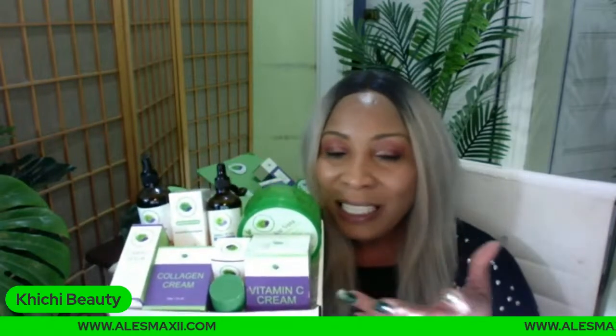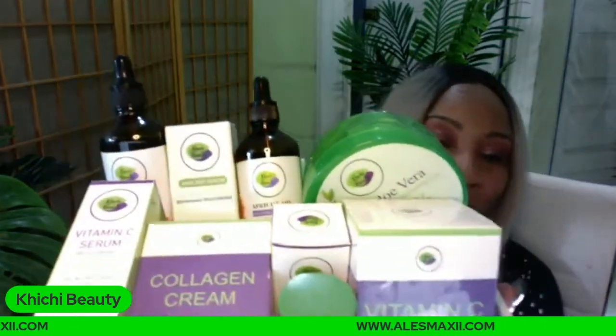We have serums in the box — two serums — and two of our popular creams. I could easily get $150 just for the collagen cream and the vitamin C cream because we use top-of-the-line ingredients. We could sell one cream for $60 or $70, but we're selling them for $29 each. Two creams in the box is about $60. This box is $139 when you use the code 'wrinkle' and get $30 off.